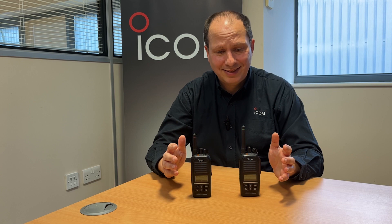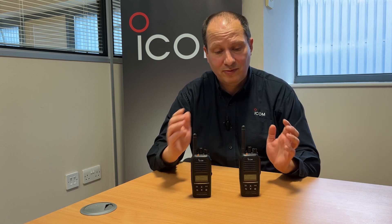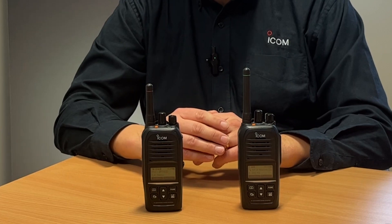Apart from some minor cosmetic details, there are usually a few subtle physical differences between VHF and UHF radios. The antenna on a UHF radio might be a little bit thinner and shorter.